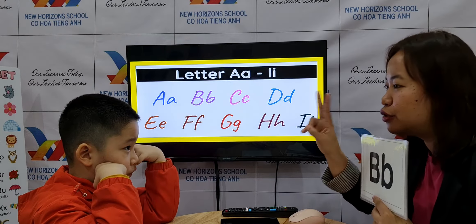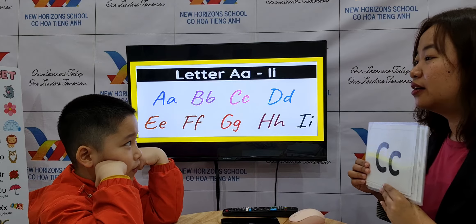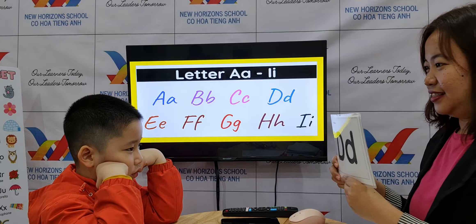What letter is this? B. What's the sound? B. Can you give teacher two words that start with letter B? Bear. Book. Okay, nice.